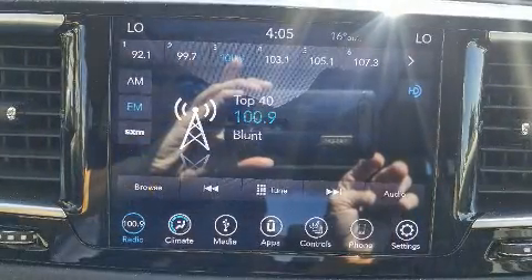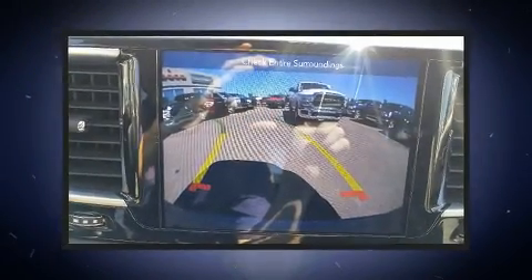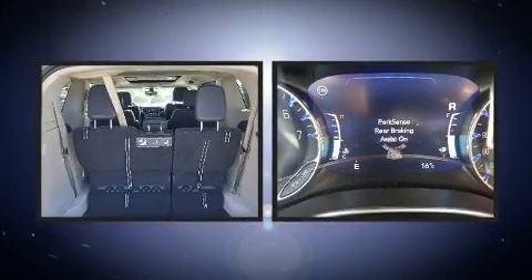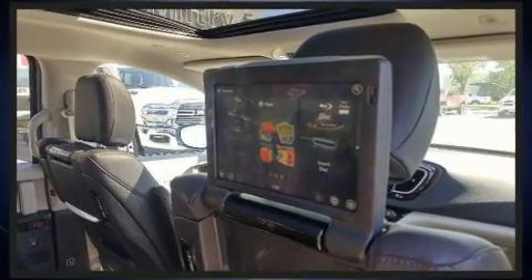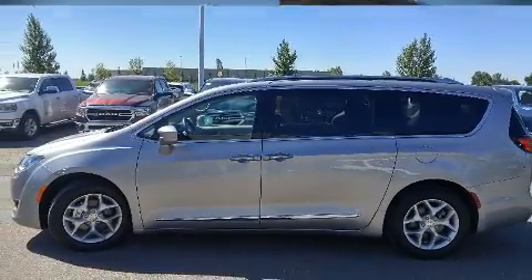Storage solutions are integrated throughout the interior, demonstrating thoughtful attention to detail. Chrysler ensures the safety and security of its passengers with equipment such as dual front impact airbags with occupant sensing airbag, front side impact airbags, traction control, a security system, and four-wheel disc brakes with ABS. Brake Assist technology provides extra pressure when applying the brakes.